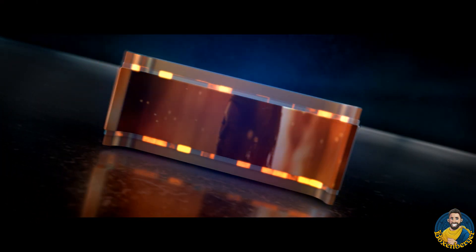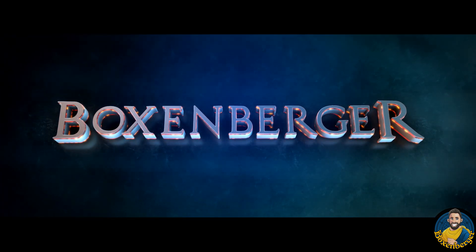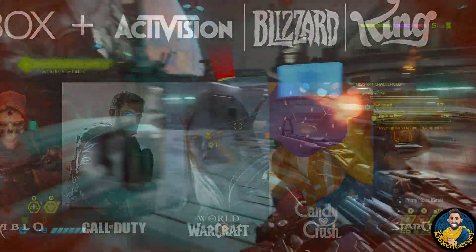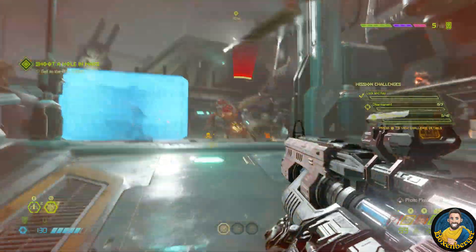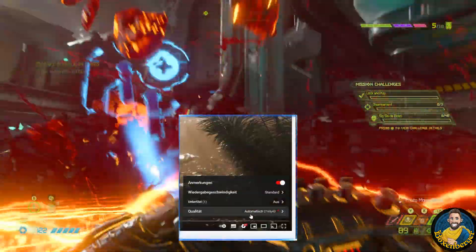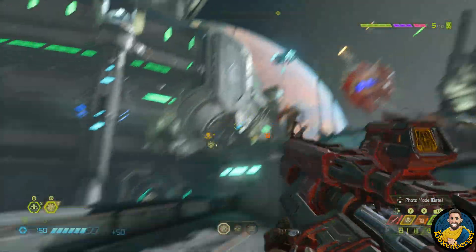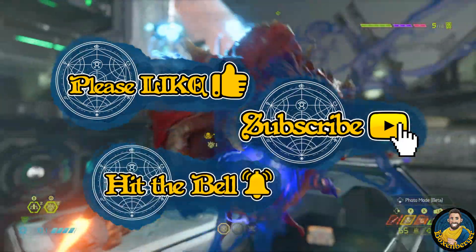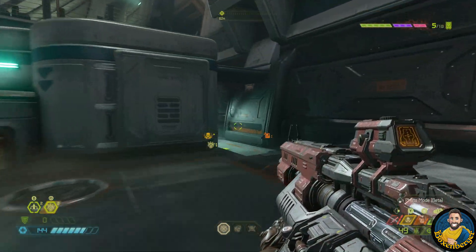Hello gamers from around the world, this is Boxenberger, the video game enthusiast from Germany, with an Xbox tech-focused video on all the available game engines in Microsoft's gaming division after the acquisition of Activision Blizzard has officially gone through. I will try to break the tech talk down into understandable words. Set your player to full 4K 60fps, and please consider hitting the like and subscribe button and turning on the notification bell so you don't miss future content.